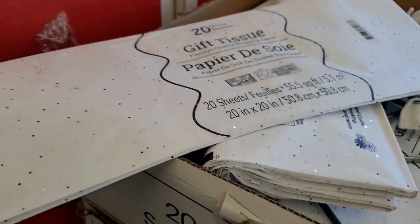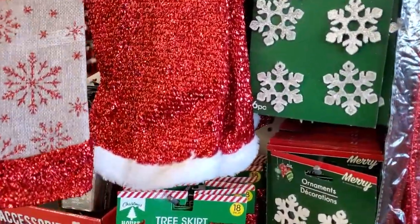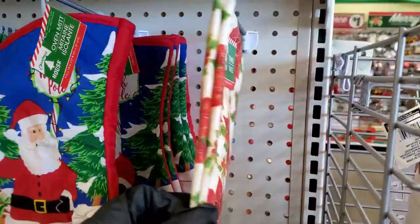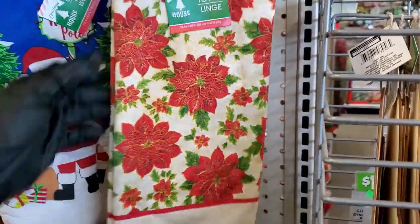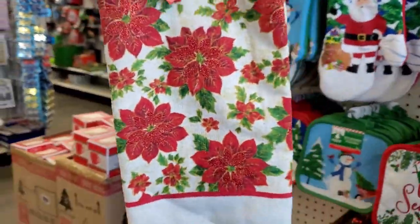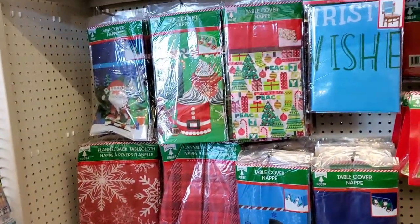Gonna need some more tissue paper. I actually think I want — no, yeah, I'll keep that one, that's better. I have a Christmas-themed hand towel but you can definitely use more than one of these. Serving trays, table liners.